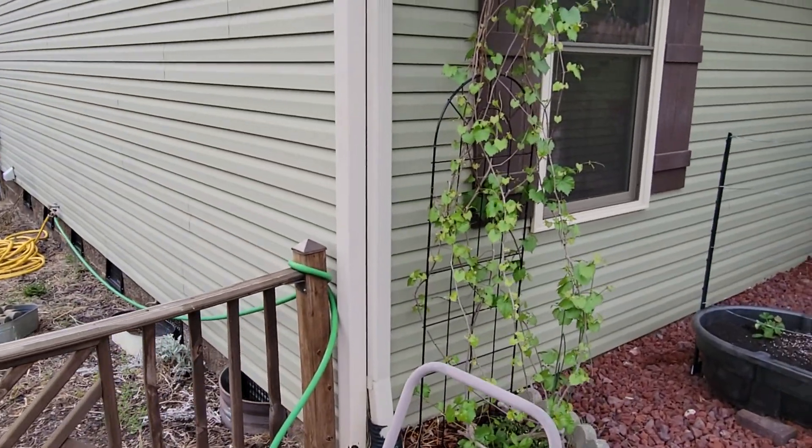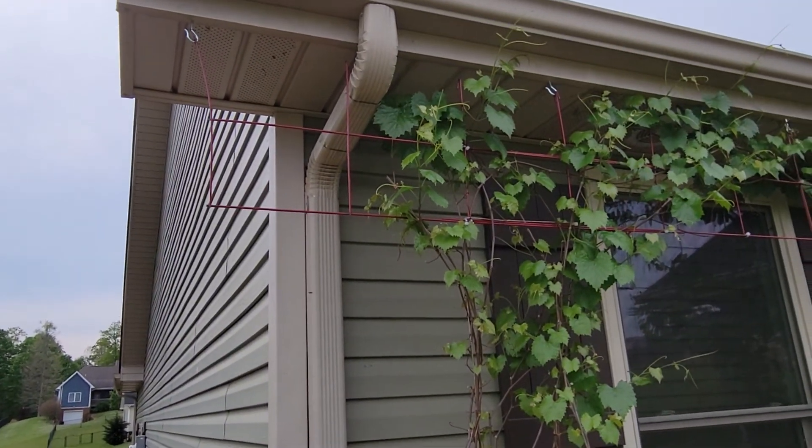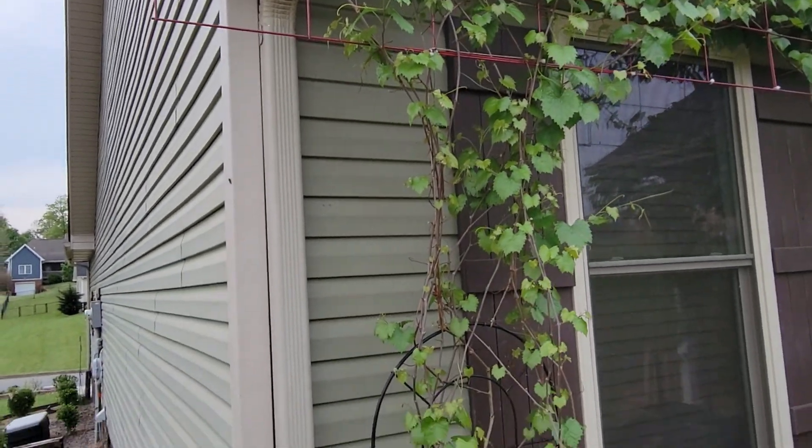And there's the muscadine grape vine — loaded, loaded, loaded with grapes. You can't really see them, but they're so teeny tiny, but they've started.